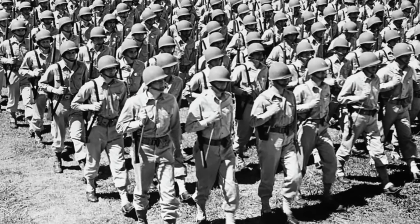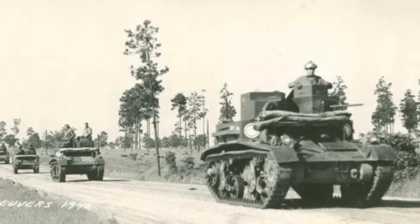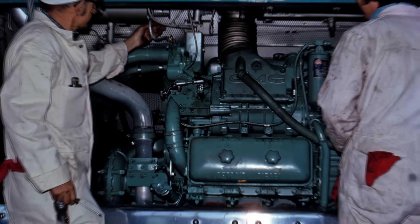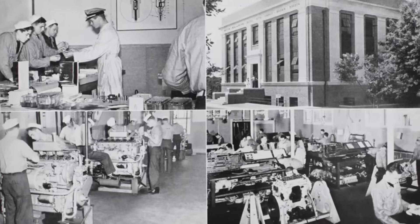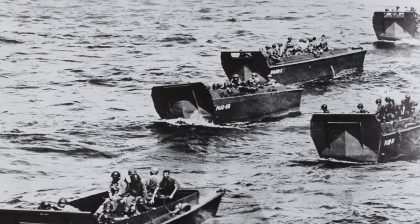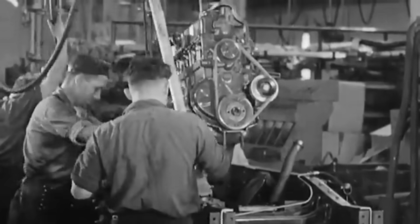Then came the war. In 1940, as the U.S. military ramped up production, Detroit Diesel's gamble paid off in ways nobody could have predicted. The Series 71 wasn't just another engine — it was suddenly the backbone of the Allied war machine. By 1943, the factory was turning out more than 57,000 engines a year, roughly one every 10 minutes. These power plants ended up everywhere: in tanks grinding across Europe, in amphibious landing craft storming Normandy, and in Navy patrol boats chasing U-boats across the Atlantic.